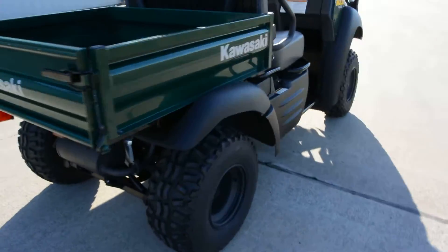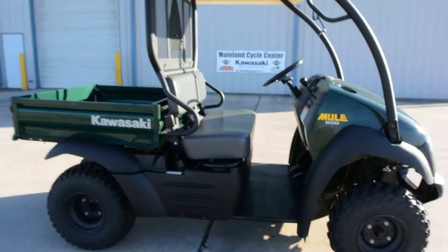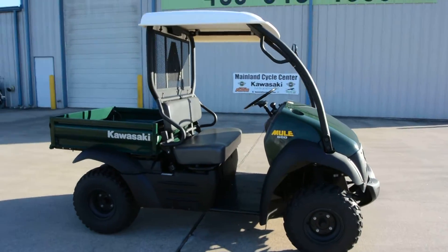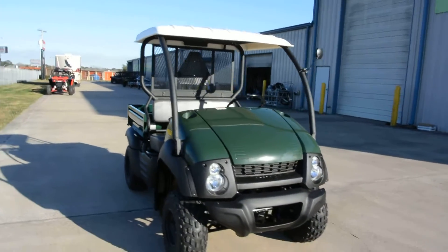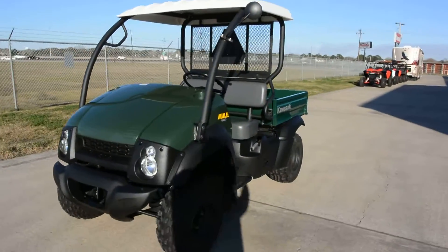If you just need something for around your property and you don't need four-wheel drive, or maybe you need one for your job — a work site, an apartment complex, a university, something like that — and you've got limited money in your budget, maybe you're thinking about buying a golf cart. You could buy one of these instead.